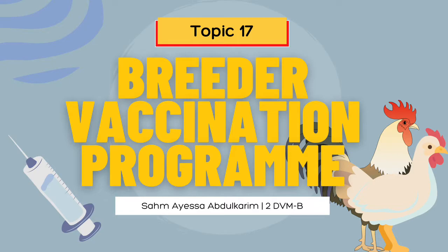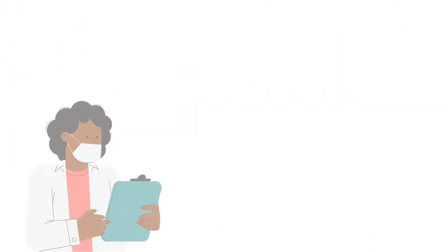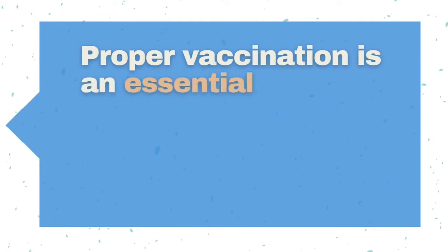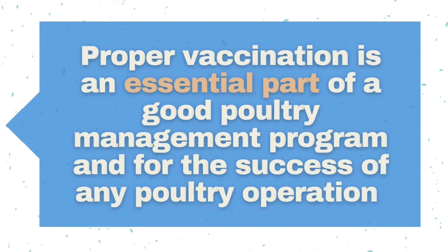I would like to start the discussion with a question of whether or not your chickens should be vaccinated. So is chicken vaccination necessary? Proper vaccination is an essential part of a good poultry management program and for the success of any poultry operation. If the flocks end up getting infected without being vaccinated, they'll end up suffering as their bodies lack antibodies and other defense mechanisms to fight the disease. Vaccinating them will prepare them for instances when they may be exposed to a particular disease and their body will respond easily.